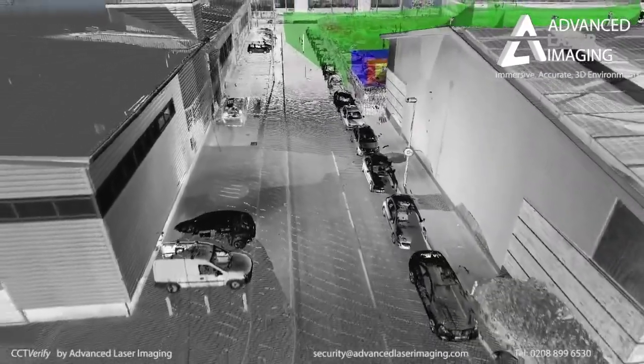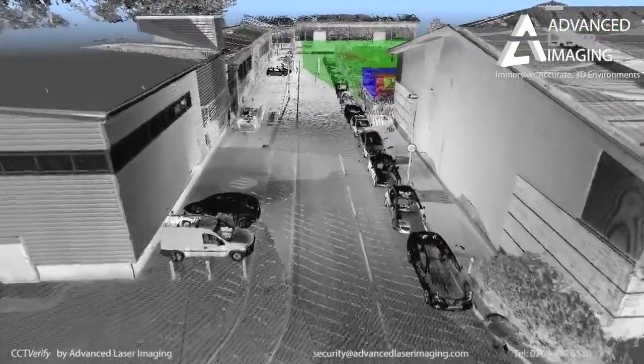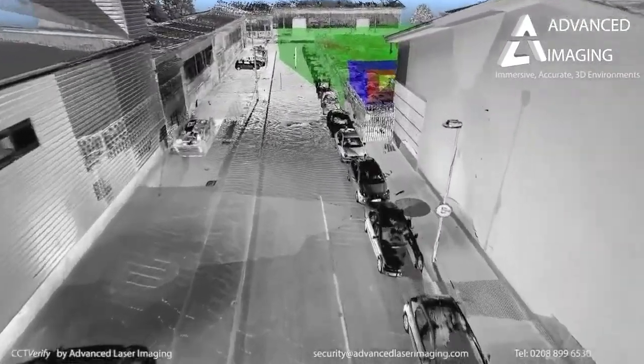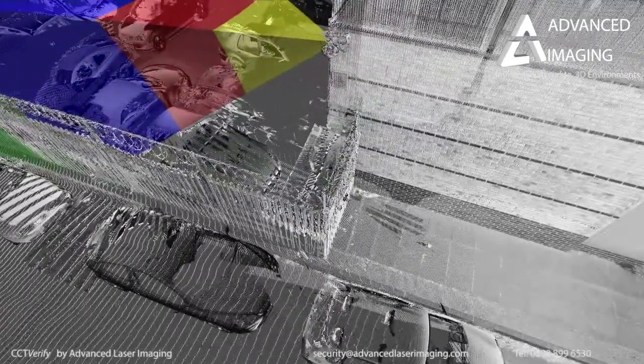It becomes easy to identify areas of little or no coverage, and high-risk locations where an intruder can access your site undetected. An example here being this fence and camera arrangement can be critically addressed.